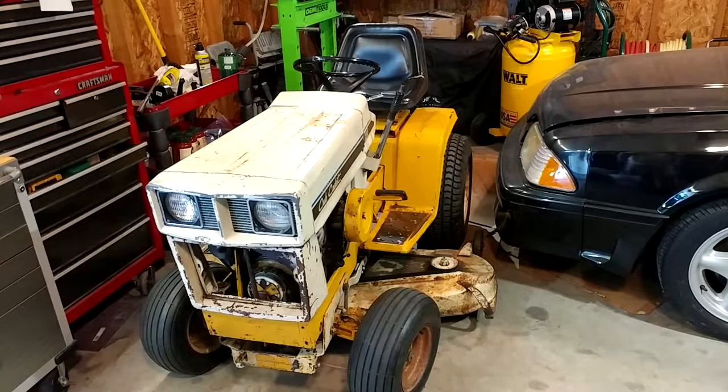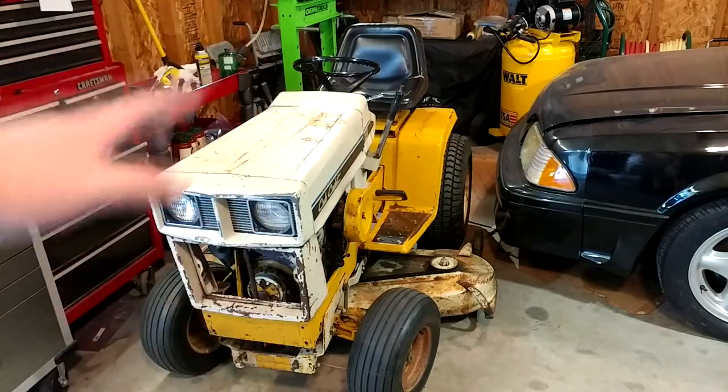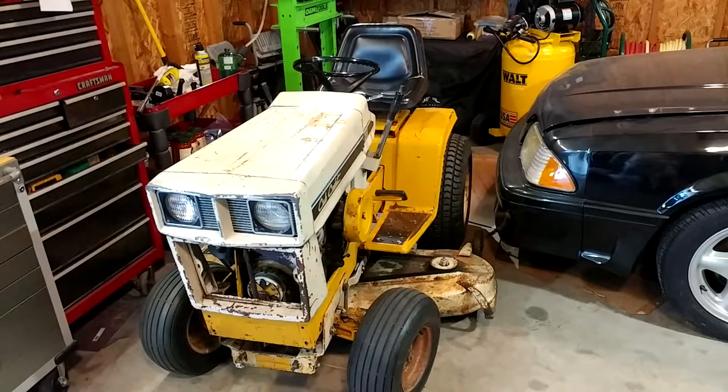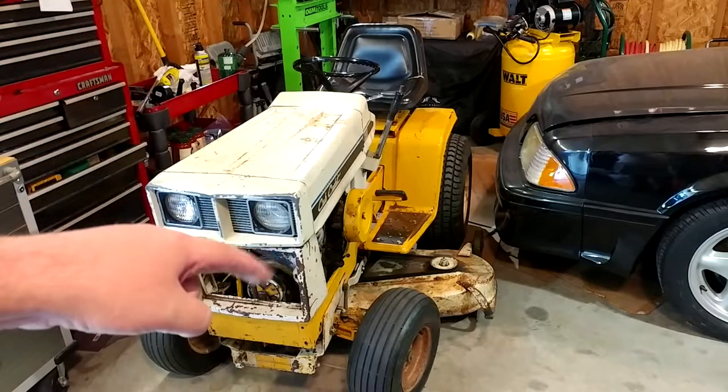Welcome back to the channel. We are here once again with my Cub Cadet 149. There is a playlist for this thing linked up there and in the description so you can get all caught up on everything. Today's mission is less Cub Cadet specific and more about Kohler K-Series stuff.